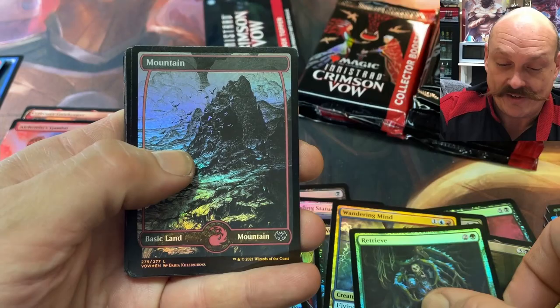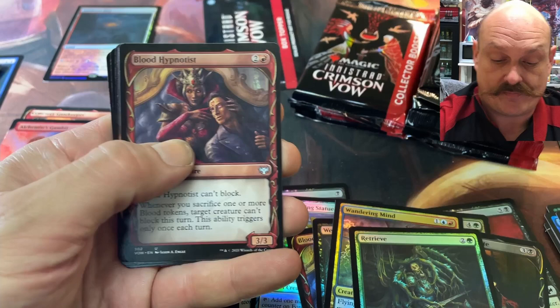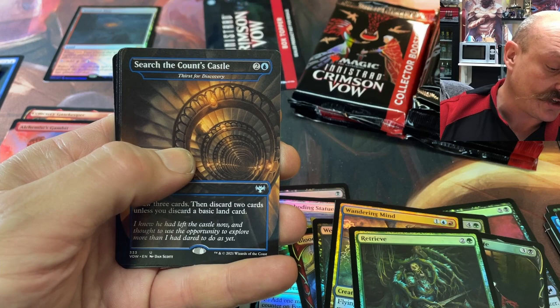We need a big hit here. Mountain. Sundown Pass — land cycle. Doom Waver. Sigarda's Summons. Are there Commander cards in the Collector Boosters? Yes. The Wedding Ring is a Commander card. Hey, there's my Shaft card — you got two of those already.